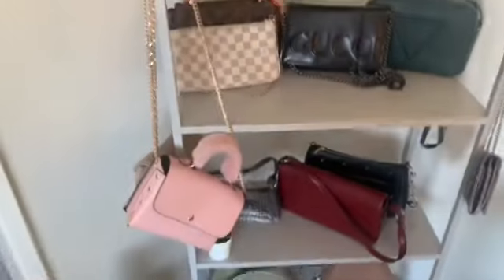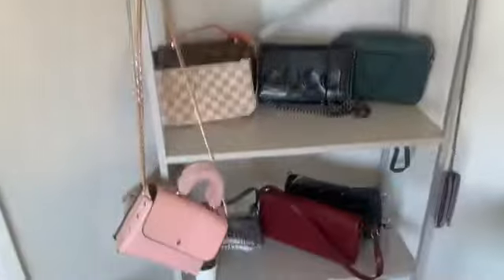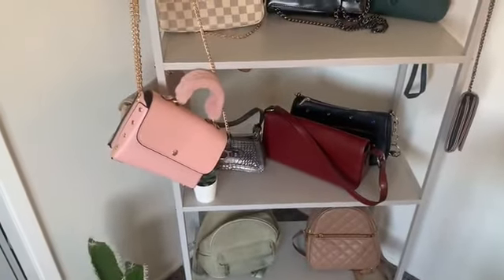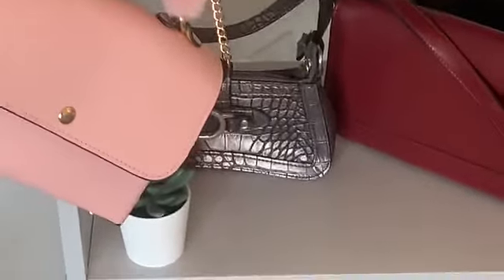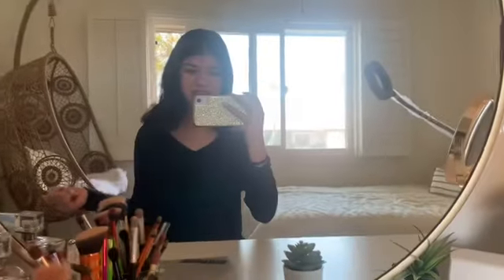Right here I have all my purses. I think I'm gonna get rid of some because it looks like too much right now. And I forgot to show you guys my chair — look, it's like a swing in my room! I saw it at the store. Someone on live said it looked like a bird's nest. I was like, what the hell!